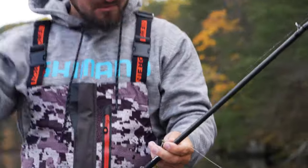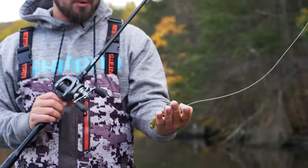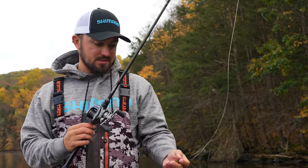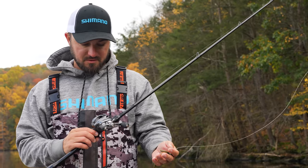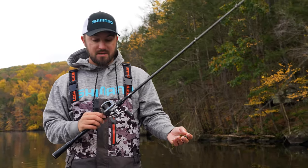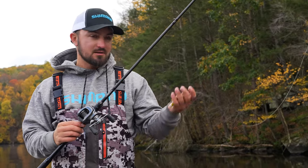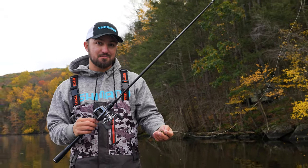Now we're going after a big jig bite. I've got a three-quarter ounce football jig with a Lunker City Karate Crawl trailer, throwing it on 40-pound braid with 16-pound Mastiff fluorocarbon leader on a 7.3 medium-heavy Poison Adrena baitcasting rod on a Bantam reel. We're just going to knock this thing on some of these big bluffs — this time of year you can get a big largemouth doing that.